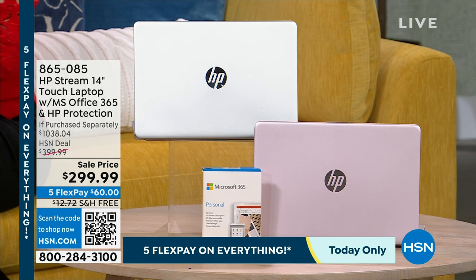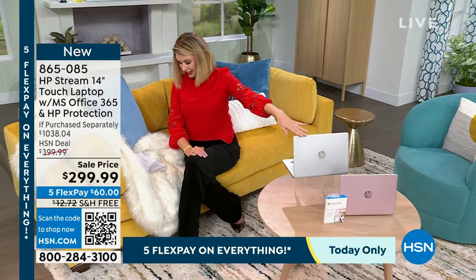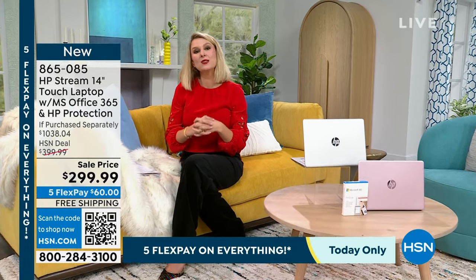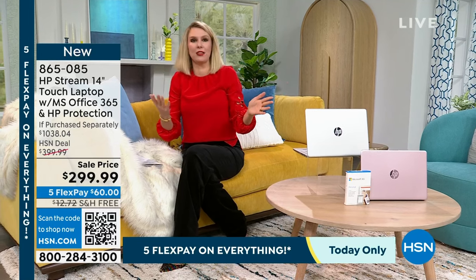The retail for everything that you're going to be getting with this is going to be over $1,000. Our original price was $399. We are bringing it to you for $299. We do have five flex on this, and that means for $60 a month. I can't even use my phone for that much a month.